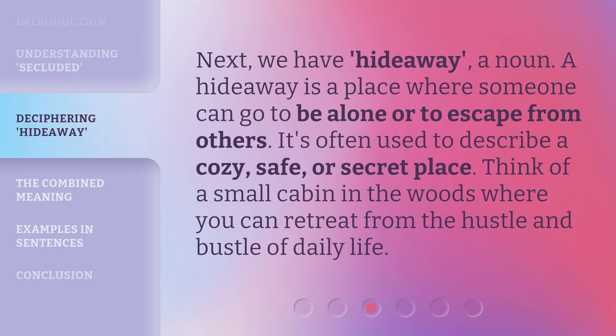Next, we have hideaway — a noun. A hideaway is a place where someone can go to be alone or to escape from others. It's often used to describe a cozy, safe, or secret place. Think of a small cabin in the woods where you can retreat from the hustle and bustle of daily life.